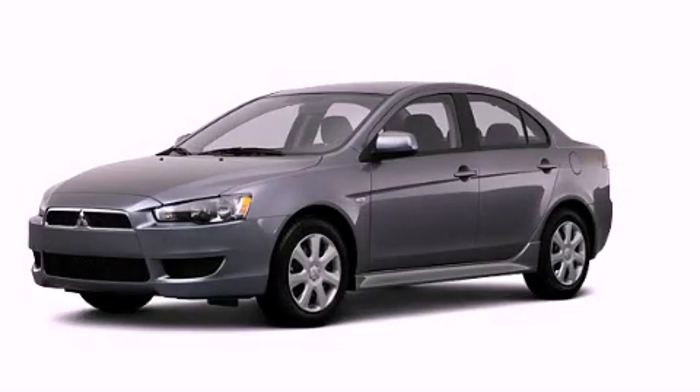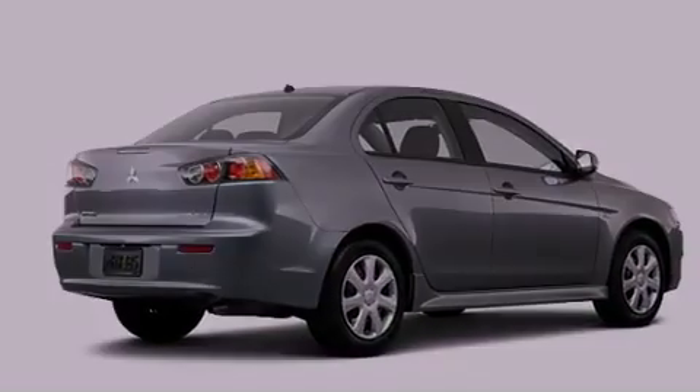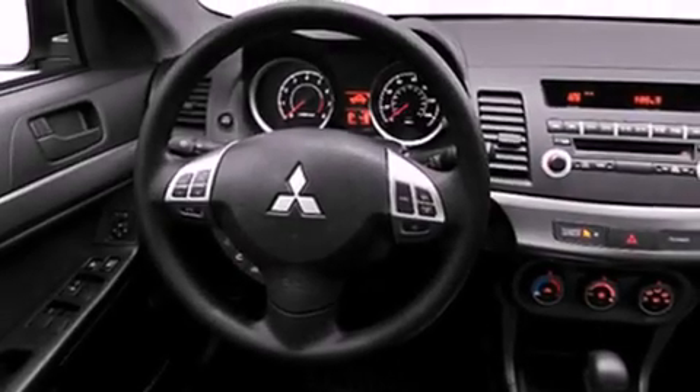This is a brand new 2013 Mitsubishi Lancer. All of the following features are included: a low tire pressure indicator, traction control and stability control systems, cruise control, and an engine immobilizer theft deterrent system.